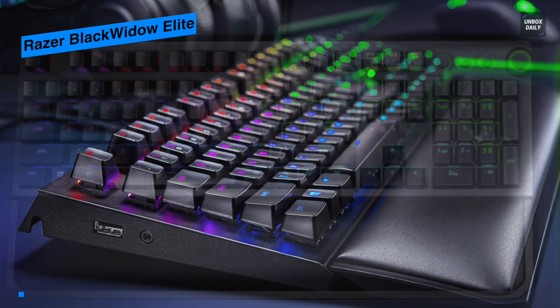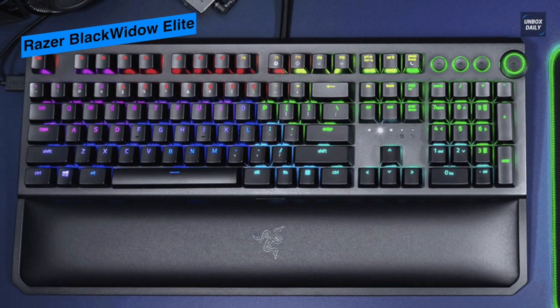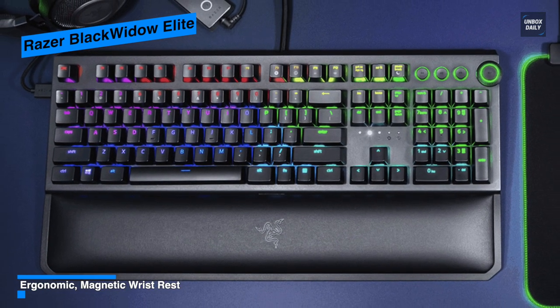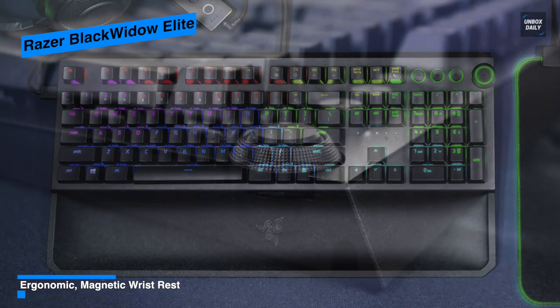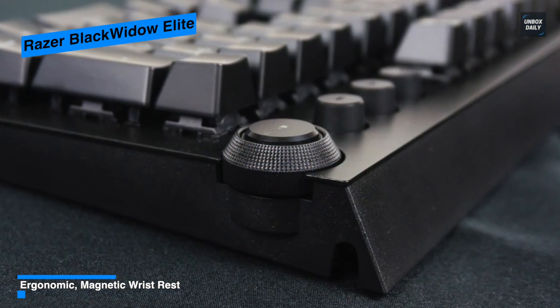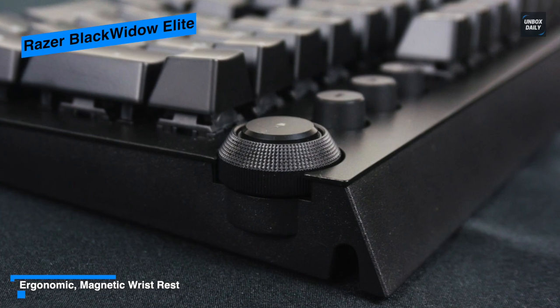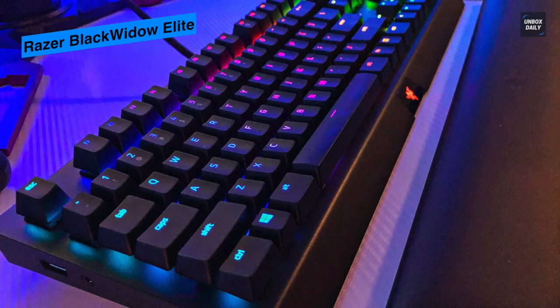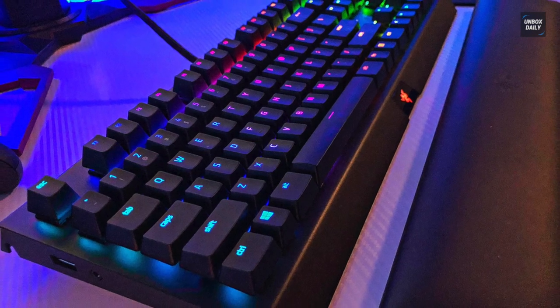Its media keys are easily accessible and work well in-game. The volume dial on the other hand is a double-edged sword and can hang off the edge of the keyboard in a way that makes it very easy to access. In all, the Razer BlackWidow Elite is built like a tank and has a substantial premium feel at a premium price.